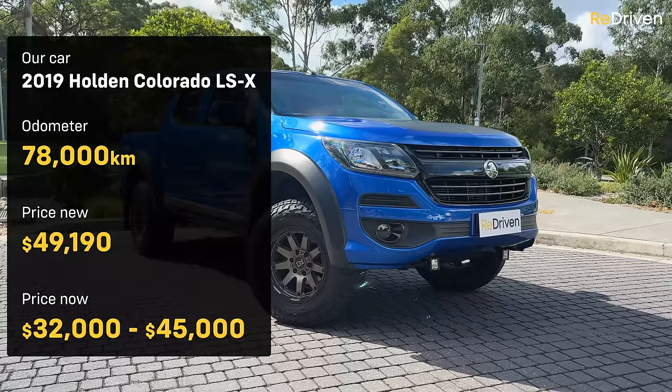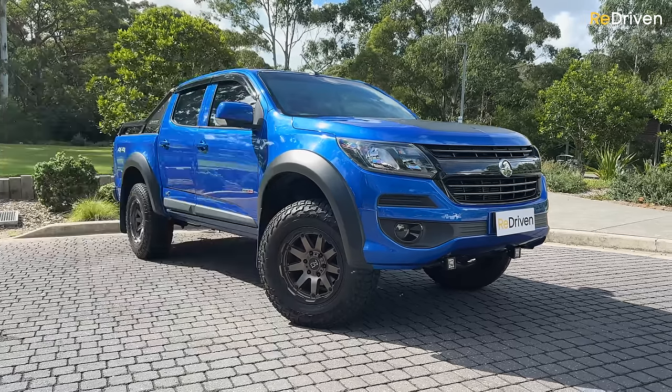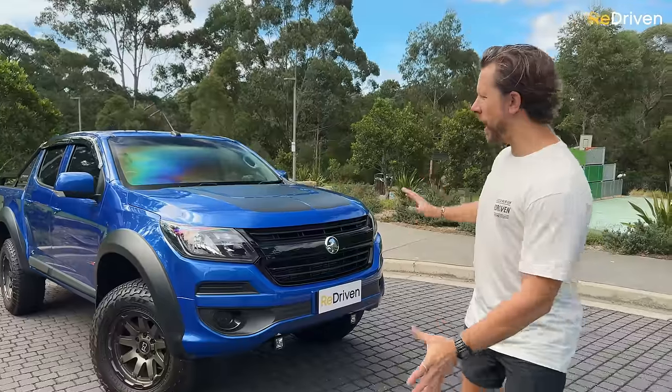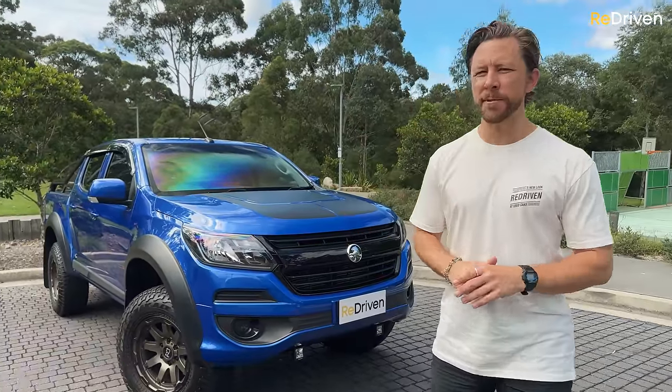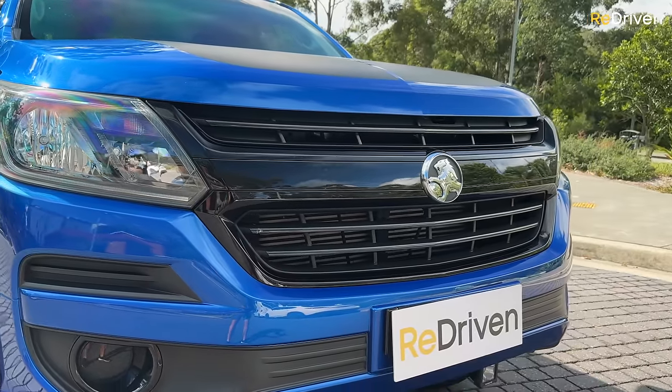Here's the critical stuff you need to know. In this video, we're just going to be focusing on the 2012 to 2020 RG generation. The previous RC deserves its very own video. While these share a whole bunch of components with the Isuzu D-Max, the engine, transmission and a few other bits and pieces are different. Not to mention, Holden calibrated these for Australian conditions.